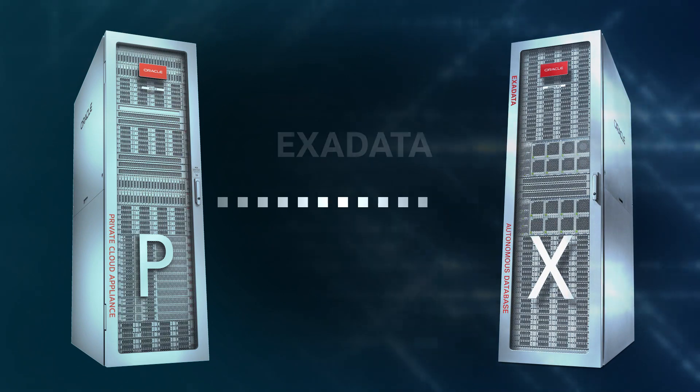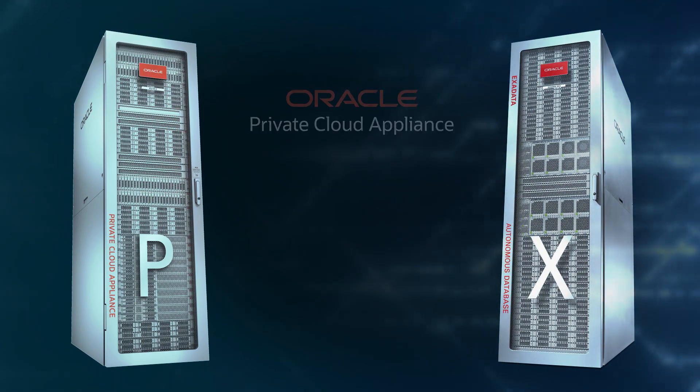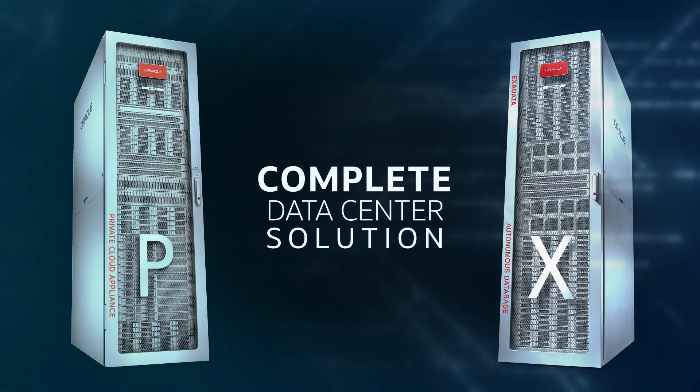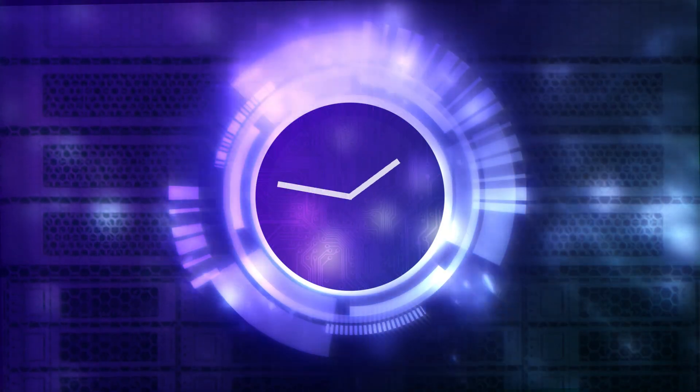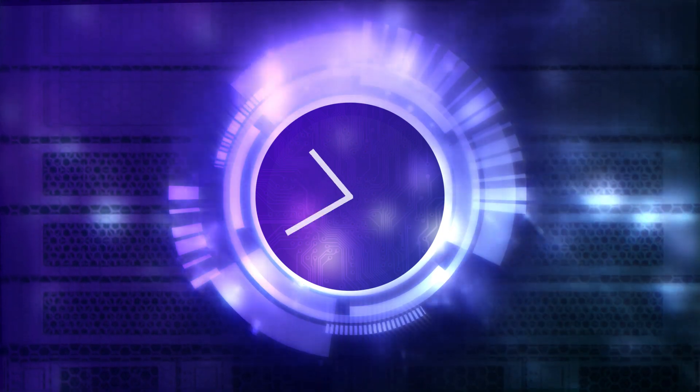When directly connected with Oracle Exadata, the fastest Oracle database appliance, Oracle Private Cloud Appliance provides a complete data center solution, which can extend easily into Oracle Cloud Infrastructure. Go from power on to production in hours instead of weeks or even months with Oracle Private Cloud Appliance.